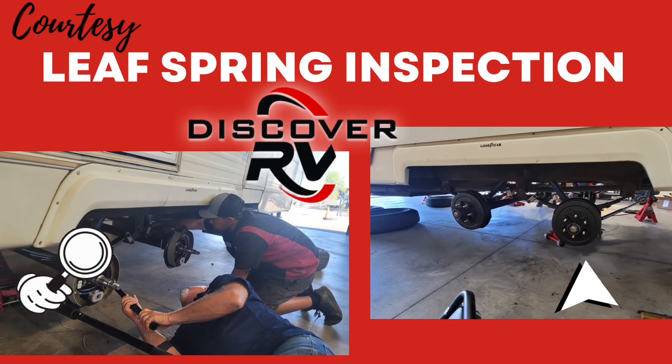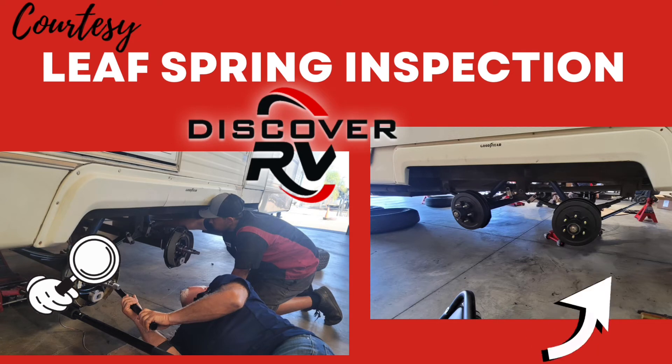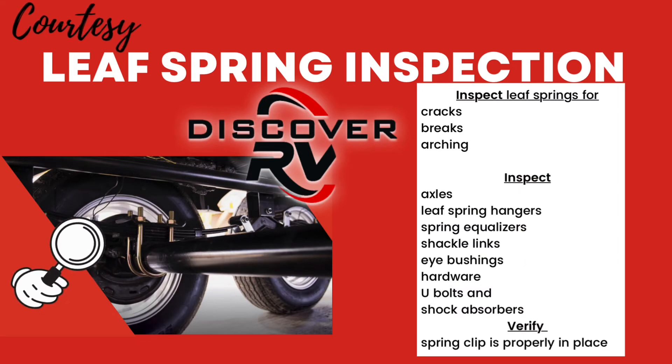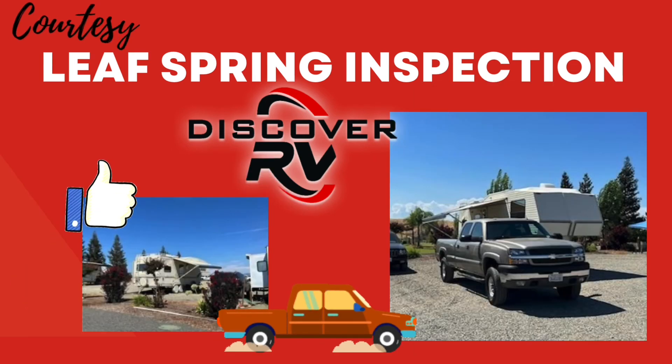The whole team came together to get Mr. Stack back on the road in time. Remember to bring your trailer in to Discover RV for a courtesy leaf spring inspection before a problem occurs, so you can enjoy your summer camping like Mr. Stack.